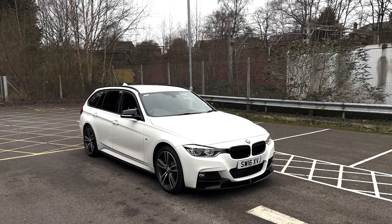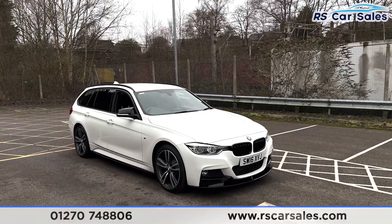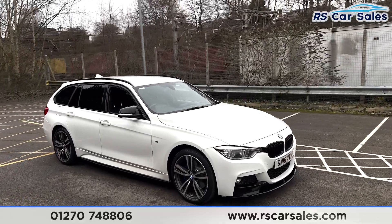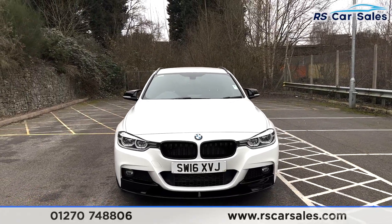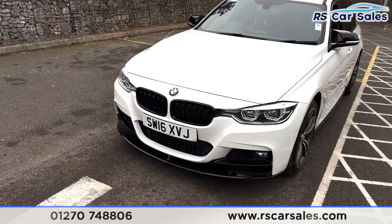Here we have a 2016 BMW 320d xDrive M Sport Touring. This vehicle comes with 19-inch alloy wheels and blue M Sport brake calipers. At the front we have the Alpine White exterior paintwork, LED daytime running headlights, and gloss black front kidney grills.